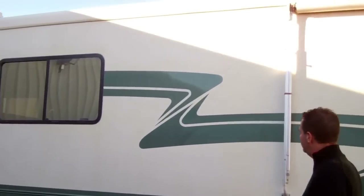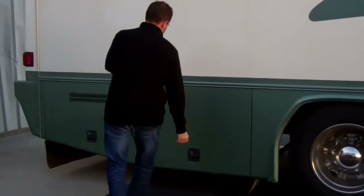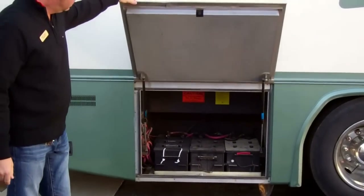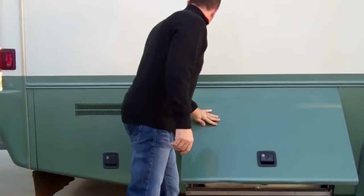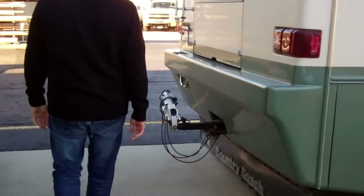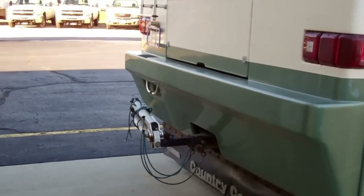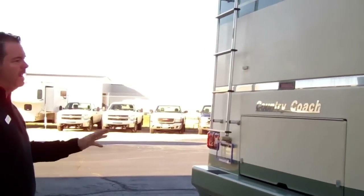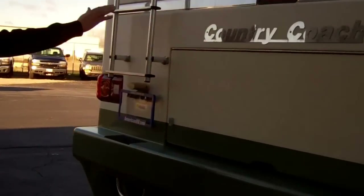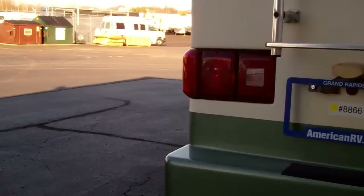For a '98 this is in great shape, it's still shiny paint. Going to be your battery compartment in here. You've got a 325 horse Cummins back here — that is a big block engine, so you're going to have about 950 foot pounds of torque. You do have a ladder to get up on top if you like to go to races or anything like that.